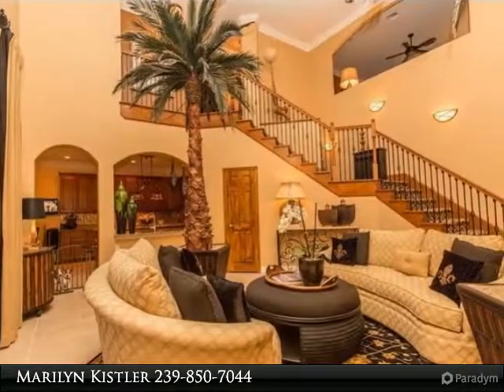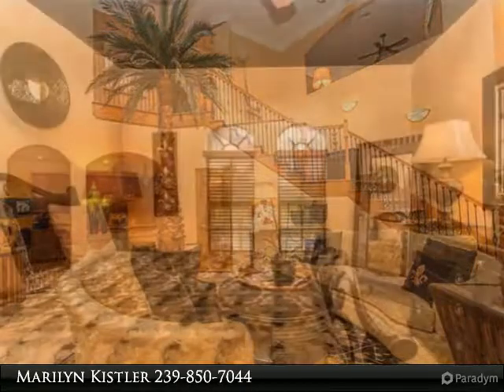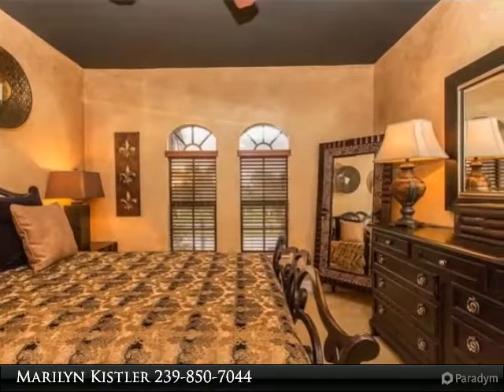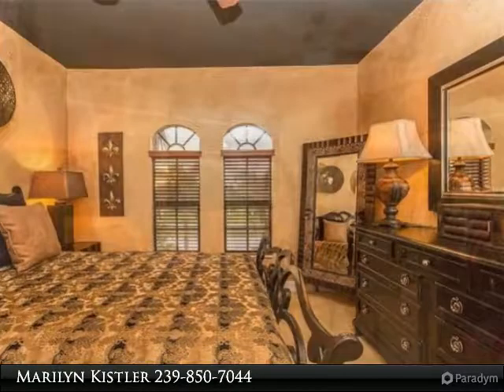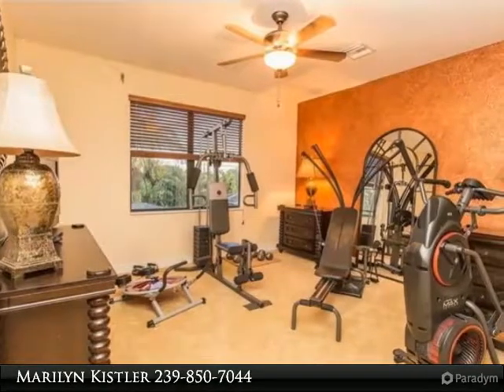Expansive glass pocket doors open to a serenely private, beautifully landscaped outdoor living area with a private pool and spa. This immaculately maintained spacious floor plan was built to suit the lifestyle of a family with children, a retired couple who loves to entertain, and anyone in between.